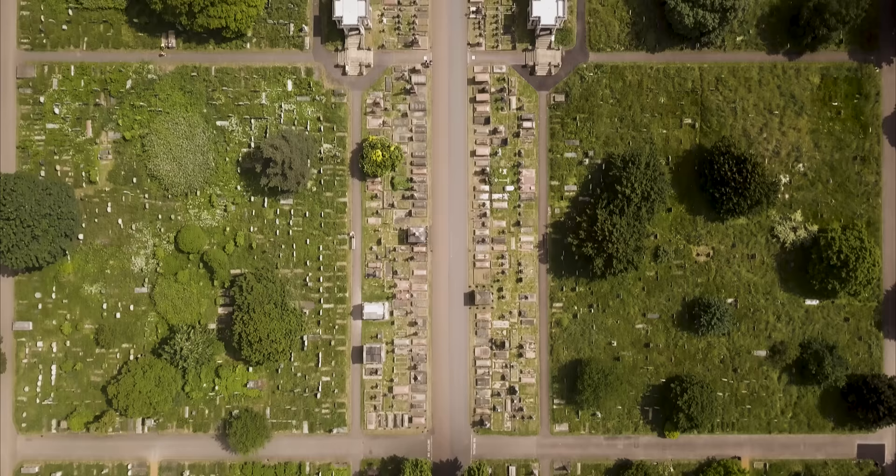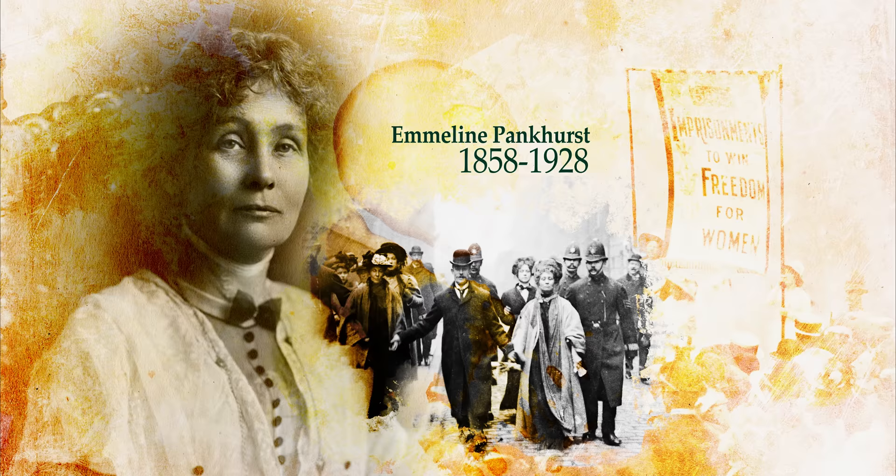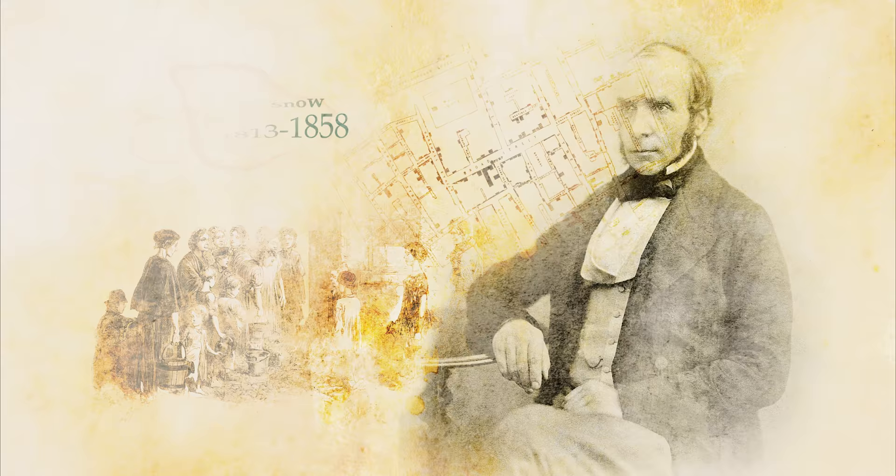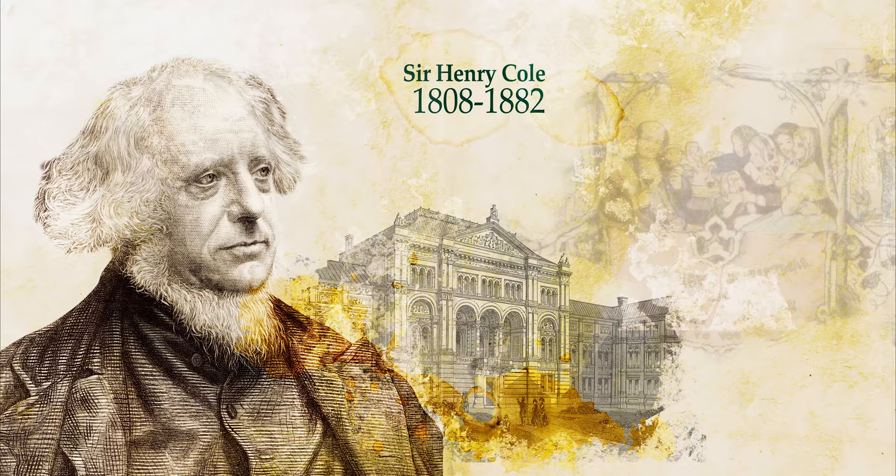Many inspiring people have been buried at Brompton Cemetery. Activists like Emmeline Pankhurst, who risked her freedom to play a pivotal role in securing the vote for women. Scientists like Dr. John Snow, a physician who saved millions of lives by discovering that cholera was spread by infected drinking water. Cultural figures like Sir Henry Cole, who brought us the Victoria and Albert Museum and Christmas cards.